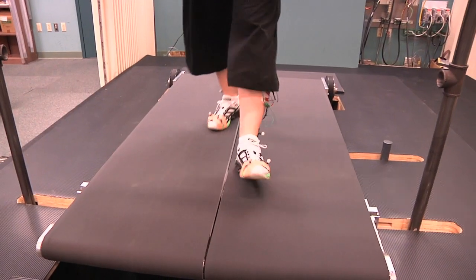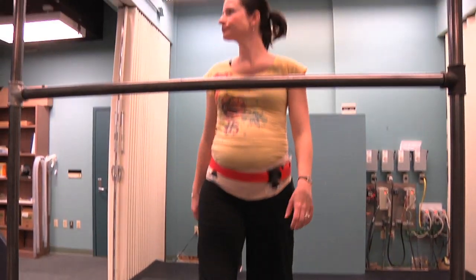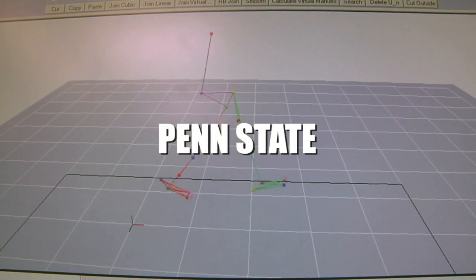With the use of a unique dual treadmill, a team of Penn Staters explore altered strides. The objective? Keeping the pace and walking pain free.